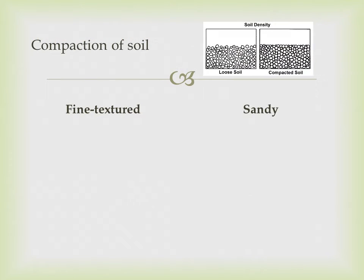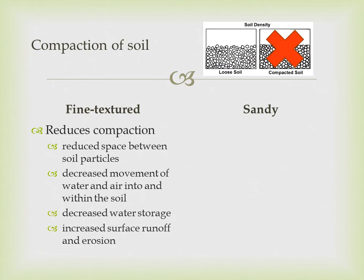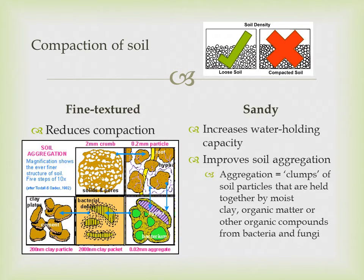Composting can help with the compaction of soil. In fine textured soils, adding compost can reduce compaction — this is the compression of the soil, resulting in reduced space between soil particles, decreased movement of water and air into and within the soil, decreased water storage, and increased surface runoff and erosion. While in sandy soils, adding compost increases water holding capacity and improves soil aggregation.